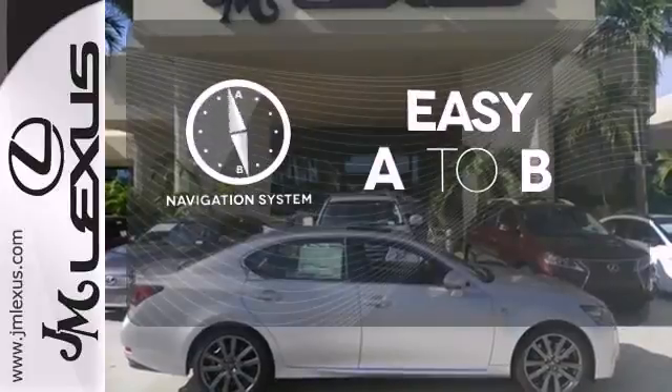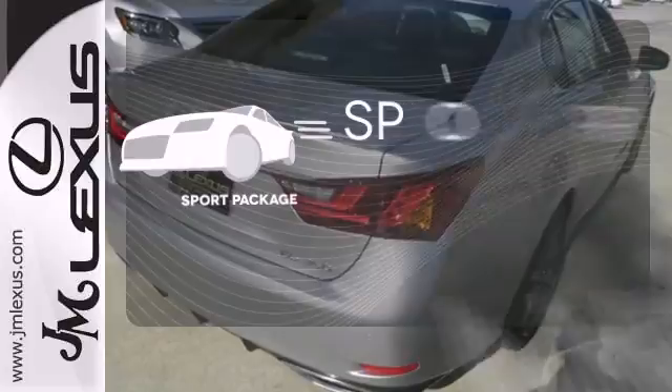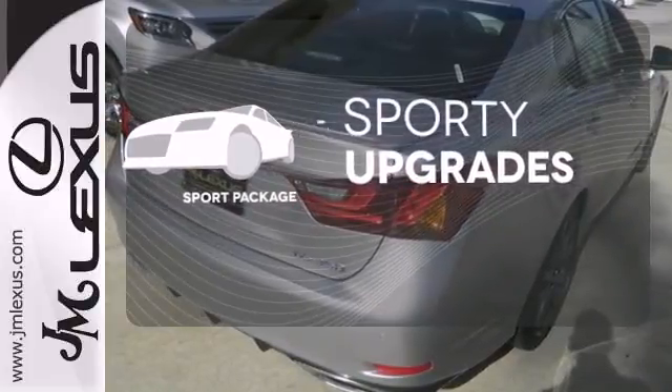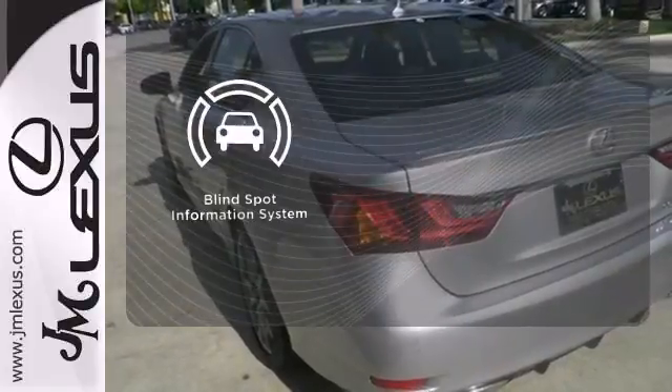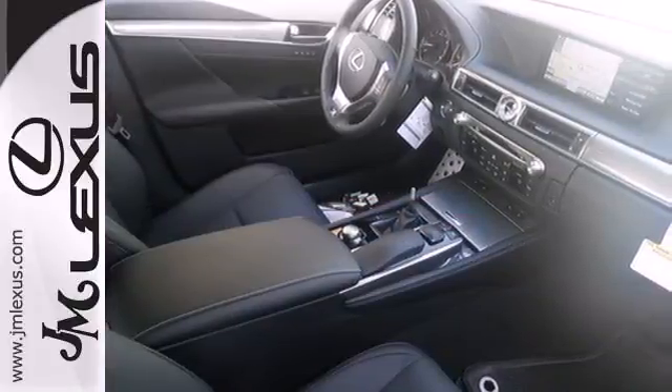Feel confident getting from point A to point B with the navigation system. The Sport Package prepares you for an even greater driving experience. The Blind Spot Indicator helps you maneuver through traffic. Power, fused with technology. Make it yours today.